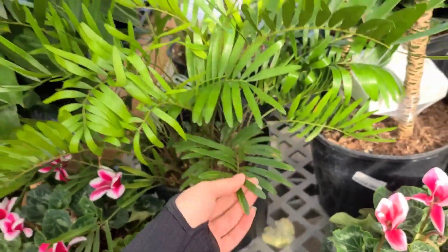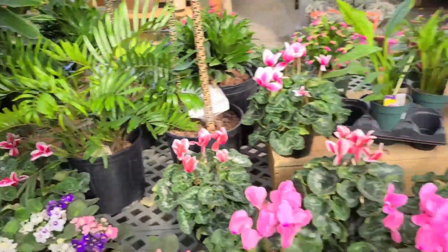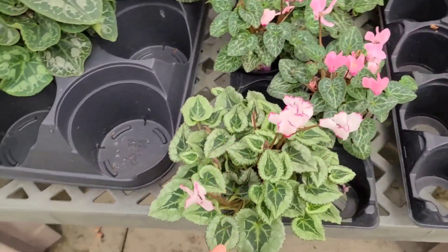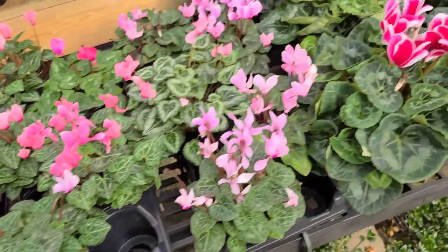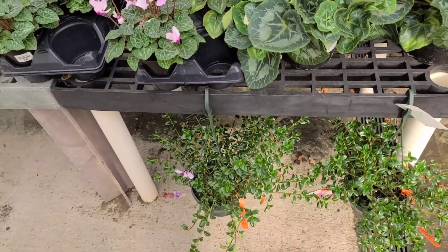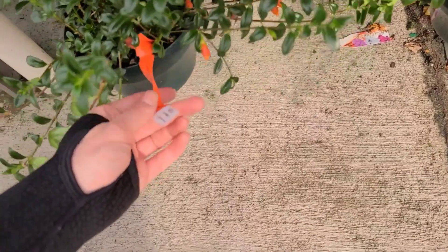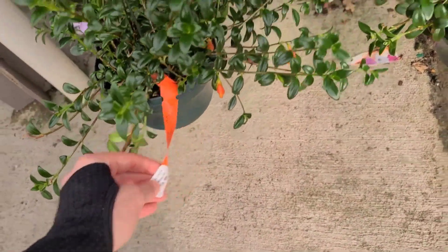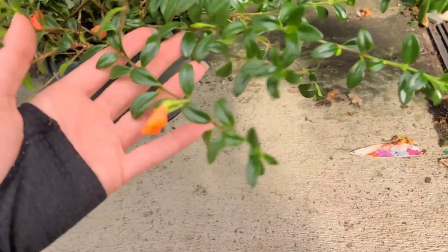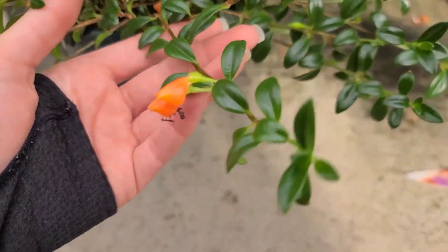If you don't kill it, I suppose. Some Cyclamen - it is that time of year, you're gonna see lots of Cyclamen coming out. Some cute little Goldfish plants down here for $28 - they're called Goldfish plants on account of their blooms kind of looking like little goldfish.